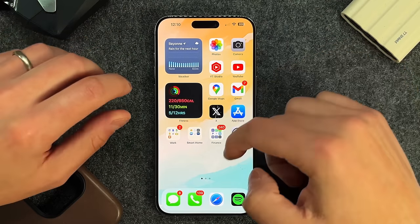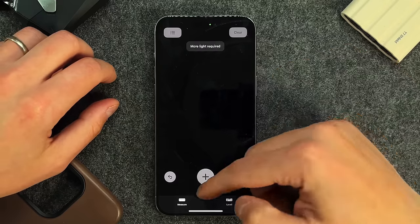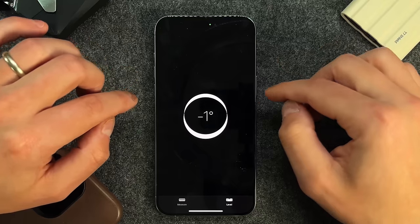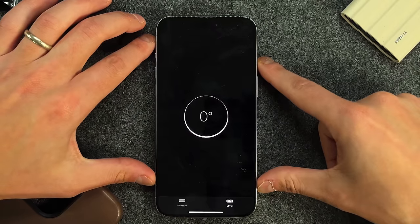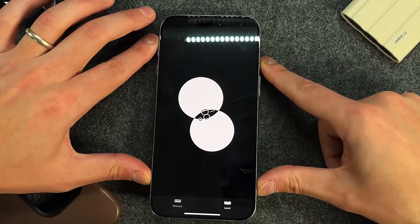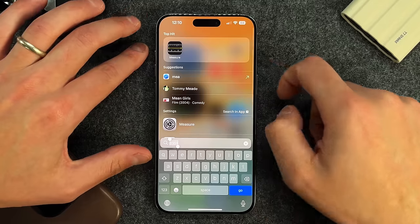Another extremely useful app is the Measure app. I use it a lot when hanging shelves and measuring things around me. But specifically, I use the Level feature almost all the time. I don't rely on a physical level anymore — it shows you on every axis whether something is level, turns green, and gives haptic feedback when level. You can see it moving as I turn it, using the gyroscope. Just go into Spotlight Search, type 'measure,' and it's right there.